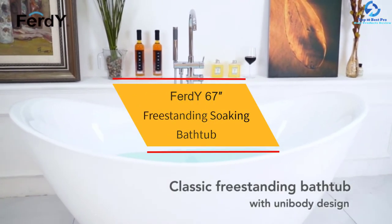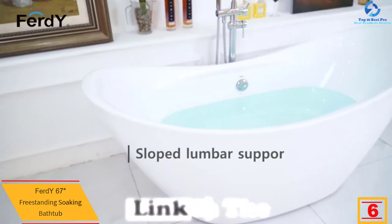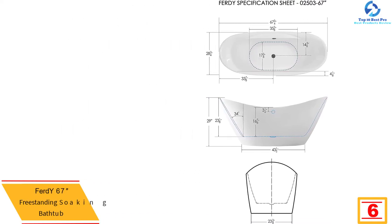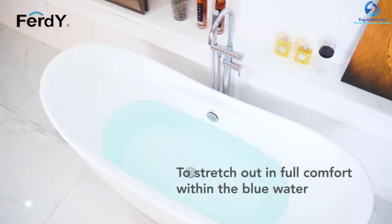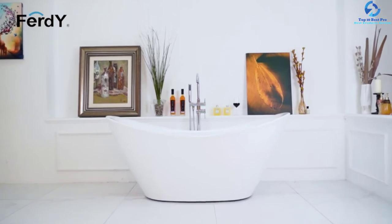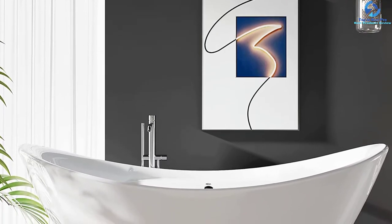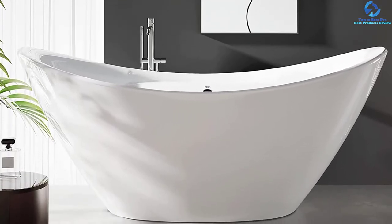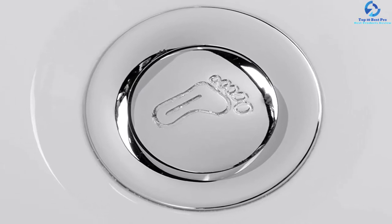At number 6, we have the Ferdi 67-Inch Freestanding Soaking Bathtub. This freestanding bathtub is considered to be the perfect combination of simplicity and luxury. It features an ergonomic design that plays an integral role in supporting the body while you stretch out. The gracefully shaped lines complement a variety of bathroom styles. This freestanding soaking bathtub has become a prime choice among users owing to the ease of installation. It is equipped with sloped lumbar support, which is beneficial in offering additional comfort while bathing. The classic overflow feature ensures deep soaking, and the acrylic reinforced with fiberglass material ensures high durability with a durable, non-toxic finish.